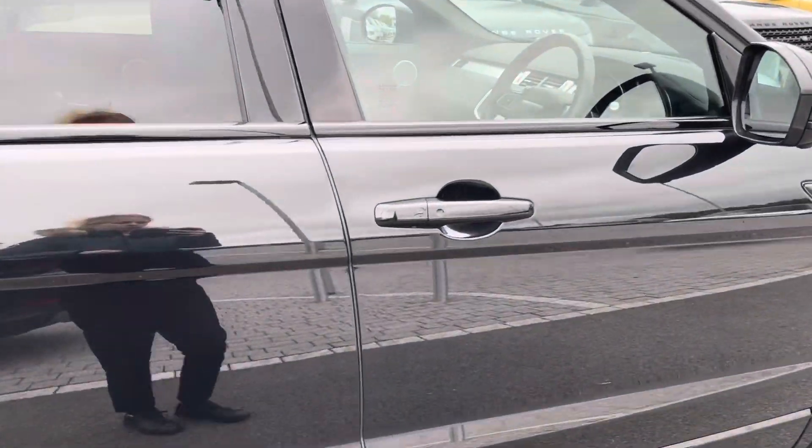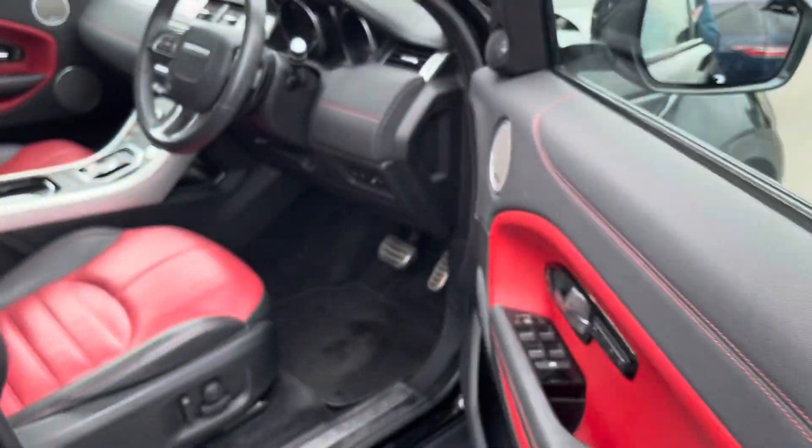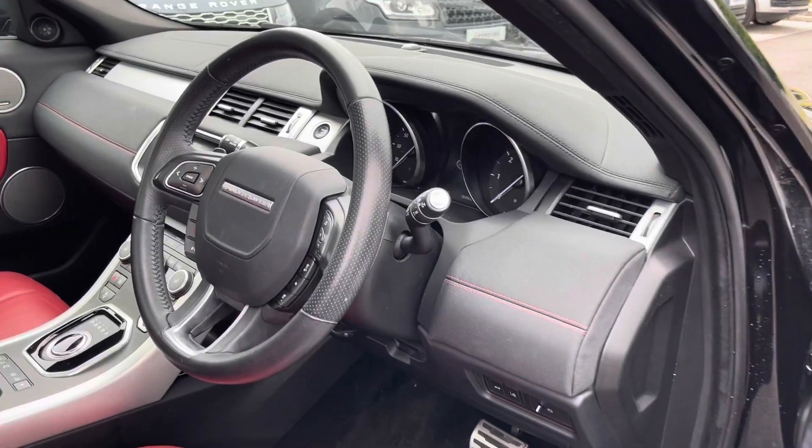Moving around to the front, you can see the keyless entry, meaning if your keys are at the bottom of your bag, you can still unlock the car.